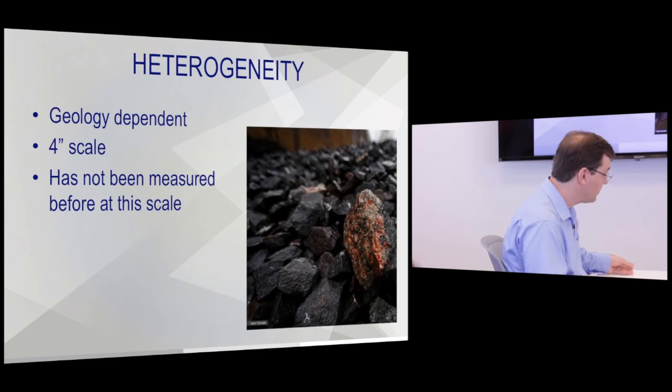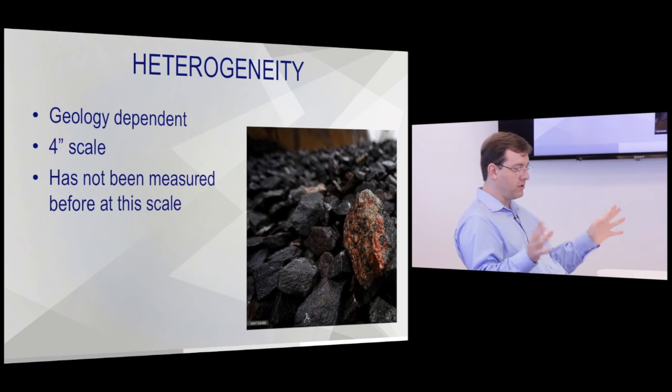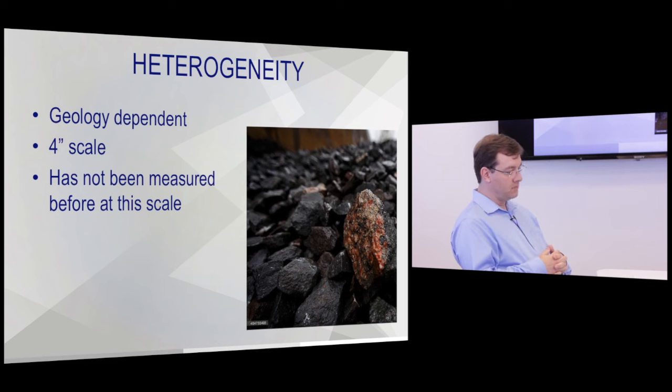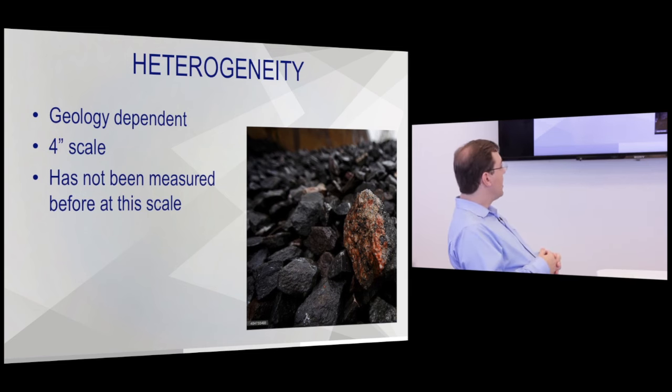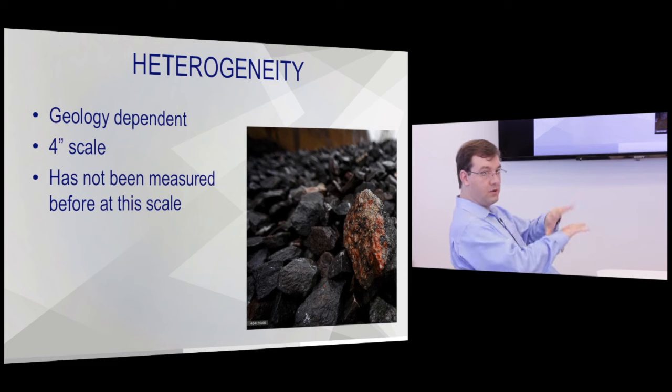A lot of this comes down to heterogeneity — how variable is the ore zone? A lot of projects say their block models have similar grades throughout. We've looked at projects like that where the blocks are indeed very similar to each other. But when you get down to the four-inch level, there's tremendous variation. Half of the rocks in a seemingly uniform ore body can be far enough below cutoff grade that the mill loses money when processing them.